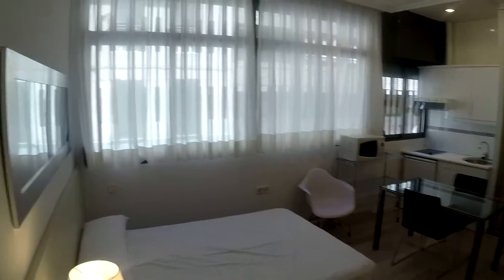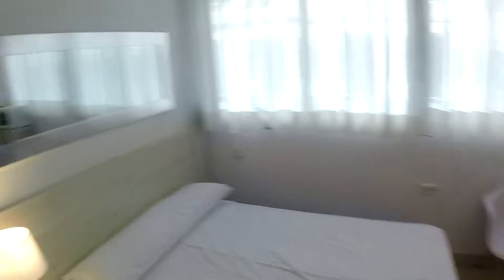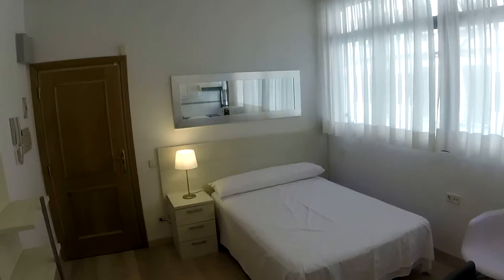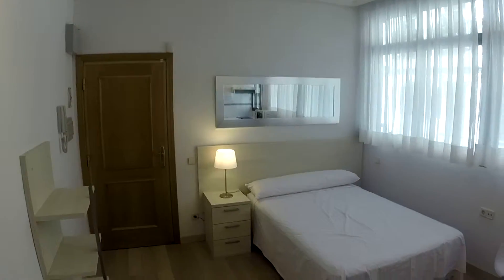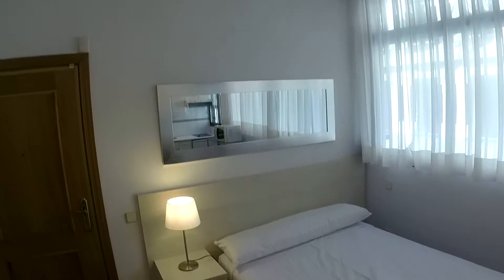It's perfect for one person or a couple. Let's take a look from here to the bedroom or the bed. You have a double bed, a nightstand right there with a lamp, and a mirror up there.